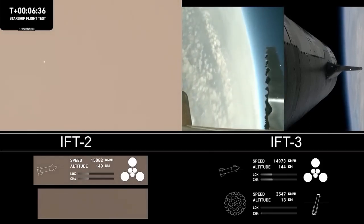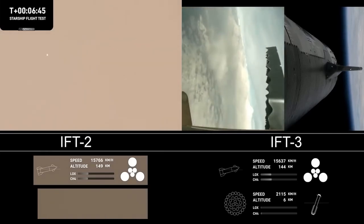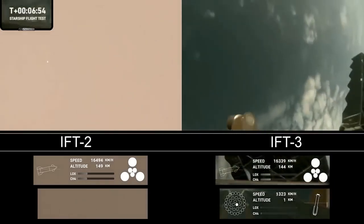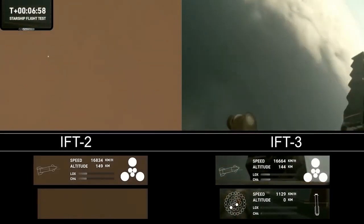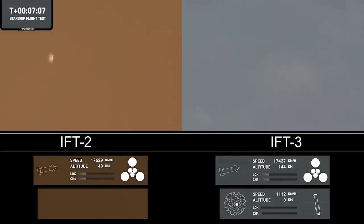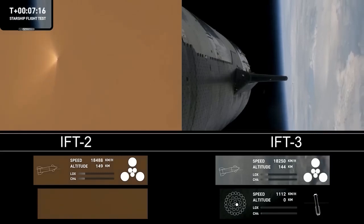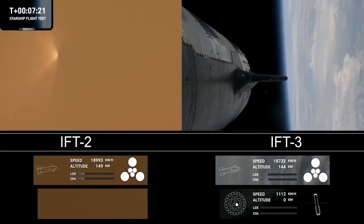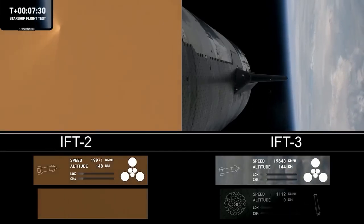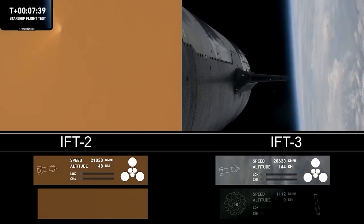For the landing burn, we expect to see the 13 center engines light, rapidly bring down the booster's velocity, and then just the three center engines for splashdown. We're getting a few engines. Acquisition of signal — we'll see if we can get some other video of that. This is a test objective, still something we're attempting to learn. Ship continuing to look nominal with its ascent burn, lasting about six minutes total, expected to end just after T-plus eight minutes, about a minute from now.